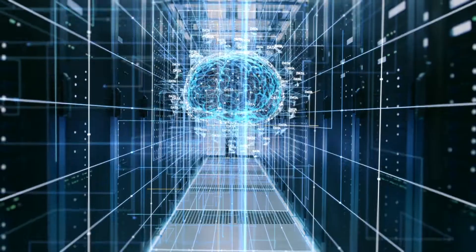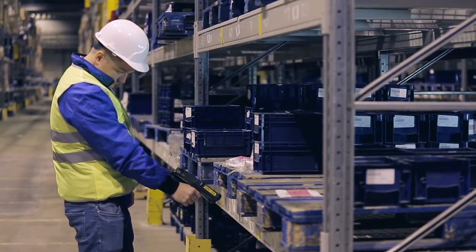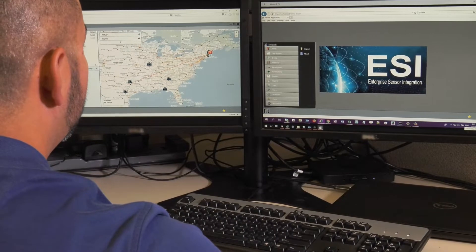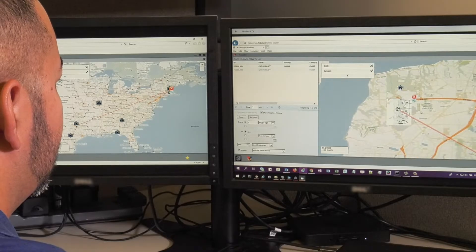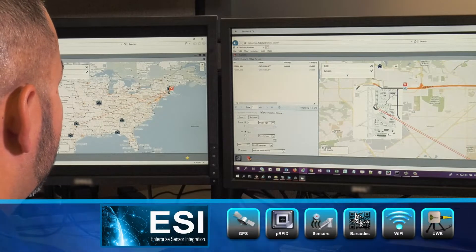You need automation — a system that centralizes multiple data sources to efficiently manage your stock. The solution is Enterprise Sensor Integration, or ESI, a powerful middleware system that connects disparate sensor technologies across the enterprise.